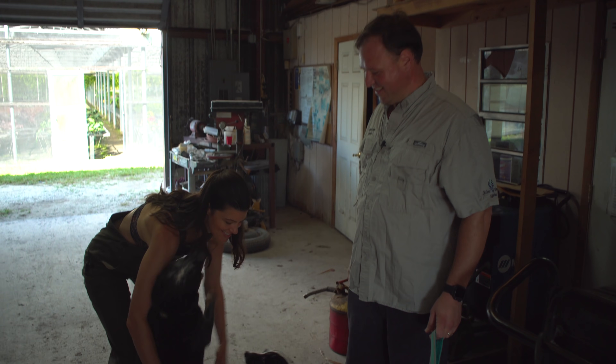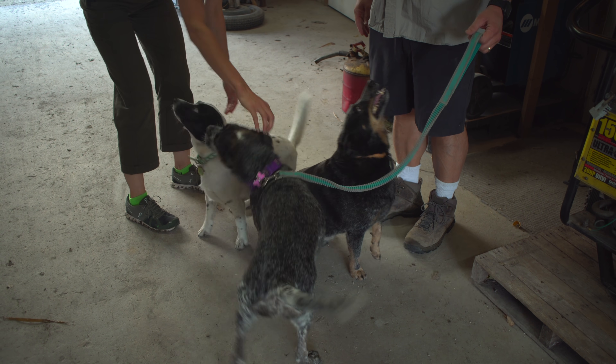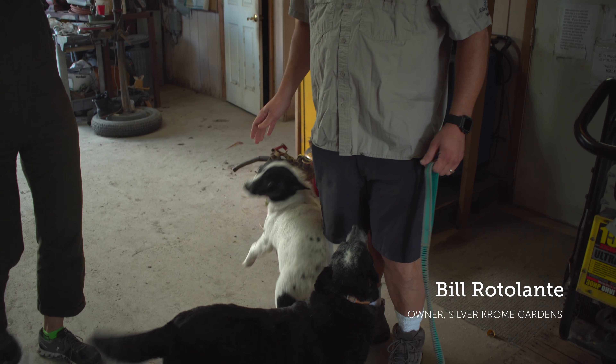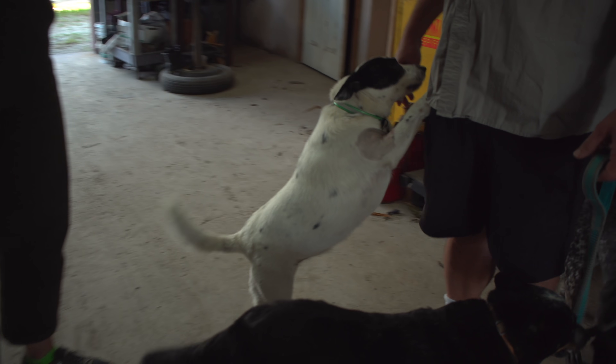Welcome to Silver Chrome Gardens. Who are all these guys? That's Boomer, this is Daisy, and this is Megan. I'm assuming these are the guard dogs. They're my protectors. Nice to meet you guys. I'd love to see your collection here if you give us a little bit of a tour. No problem.